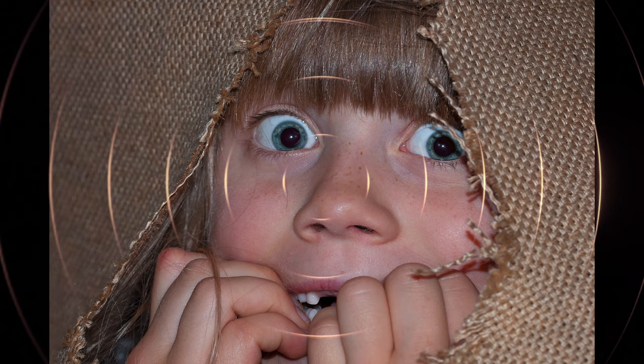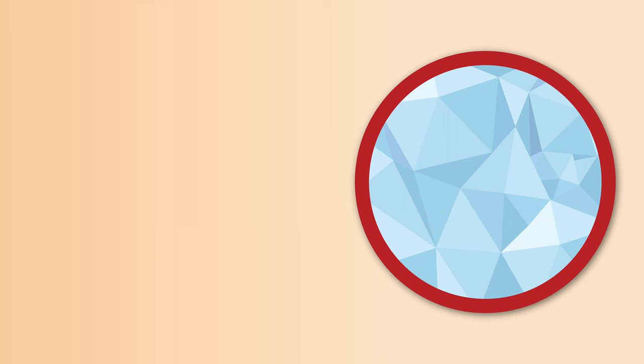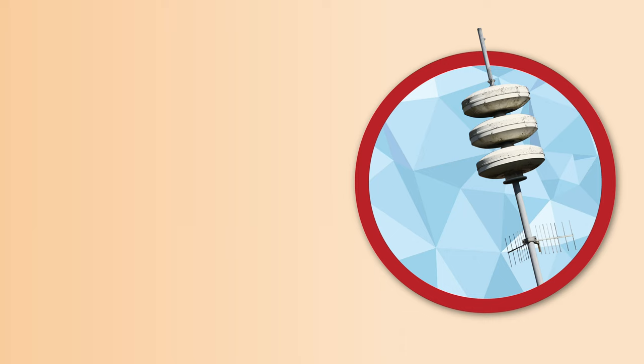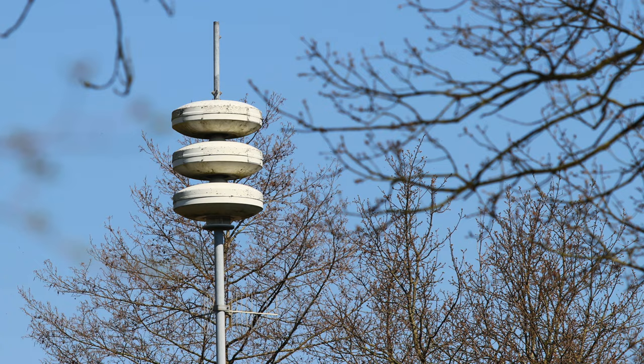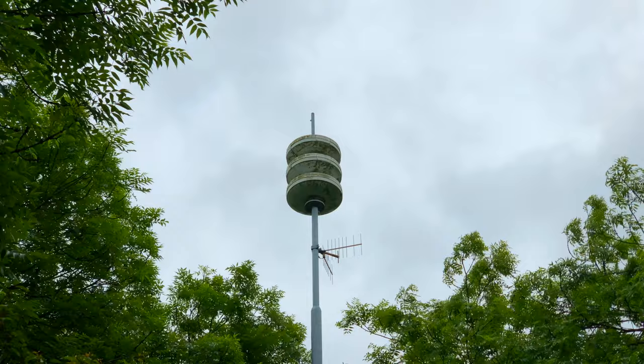A few times a year something happens in Amsterdam that frightens people, causes panic, and creates images of horror. Don't worry — what you hear is the air raid siren. It's tested every first Monday of the month at noon. When you hear this alarm, it's quite normal to look at your watch to see if it's 12 o'clock. If so, it's just a test.